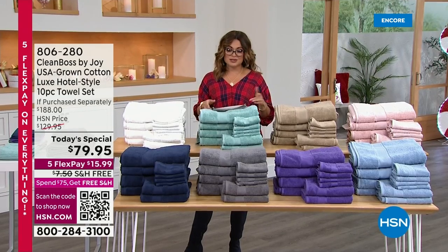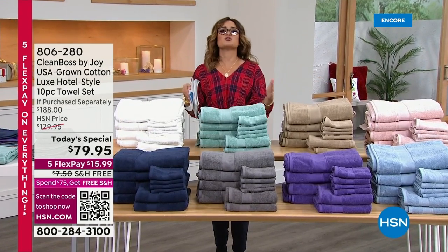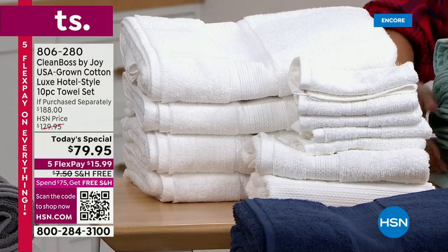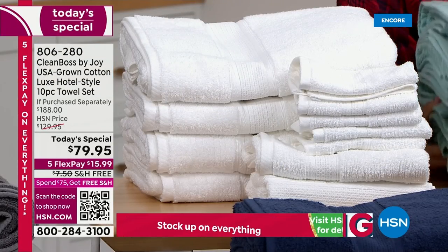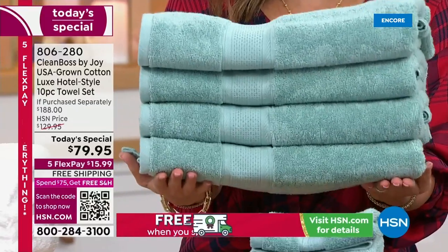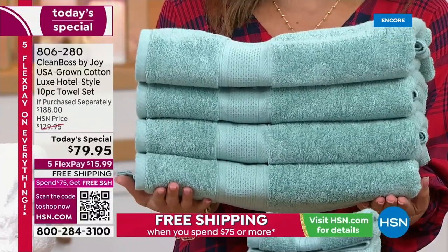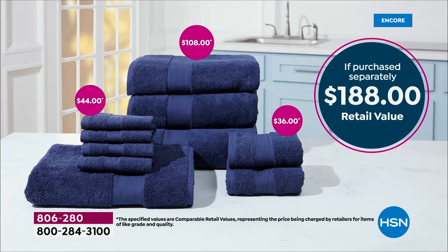Very proud of the technology built in. Love all of the colors. And this is a huge bundle. We usually give you two of the big bath towels, but tonight you're getting four. Just these four towels alone is a $108 retail value. These are mega-sized — 4'8 by 2½ feet. So for $30 less than just those four towels, you are getting six more pieces included.